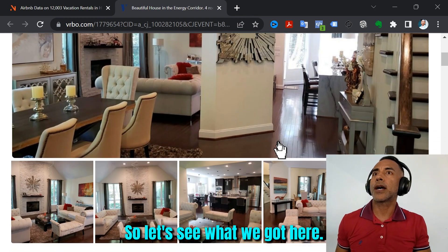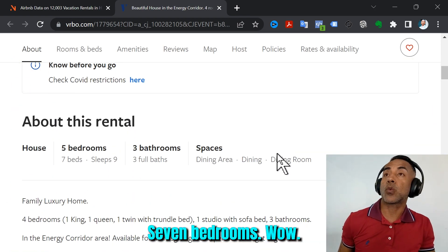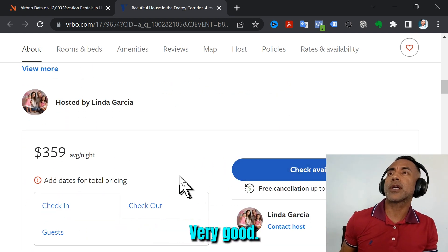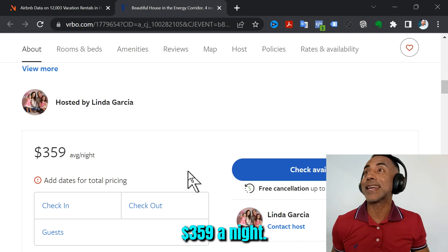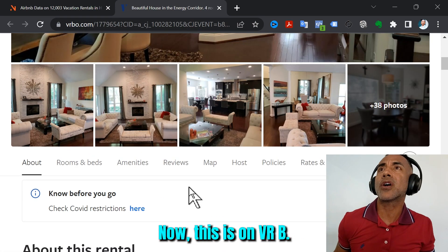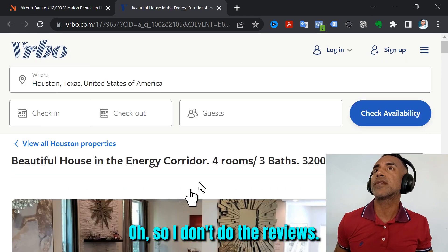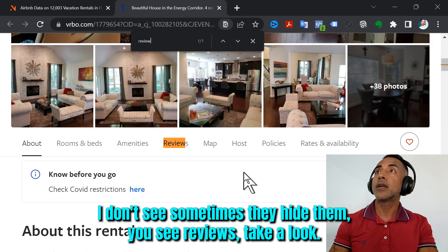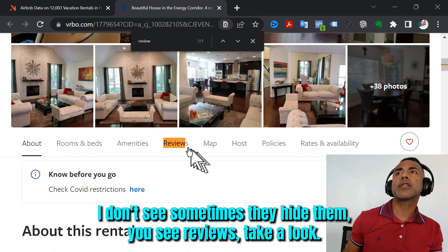Let's see what we've got here — seven bedrooms, wow, a big house. Three full baths. $359 a night. Let's take a look. Now, this is on VRBO. I don't see the reviews — sometimes they hide them. Let me look for reviews.